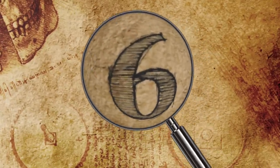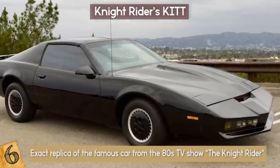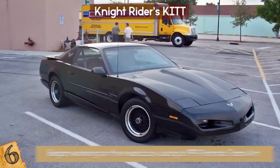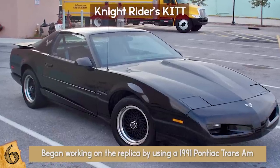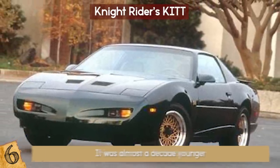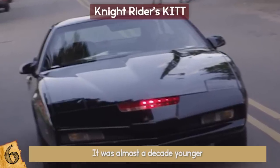Number 6: Knight Rider's KIT. Chris Palmer wanted to make an exact replica of the famous car from the 80s TV show Knight Rider. He invested a lot of time and energy, but says the effort was worth it and he would gladly do it again. Palmer began working on the replica using a 1991 Pontiac Trans Am, but right at the start he was faced with a problem: the 1991 model had a much better drivetrain than the original used in the TV show, but was almost a decade younger.